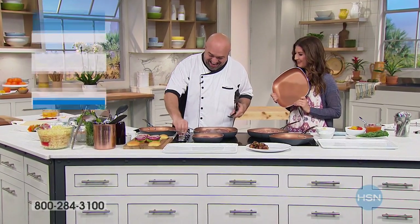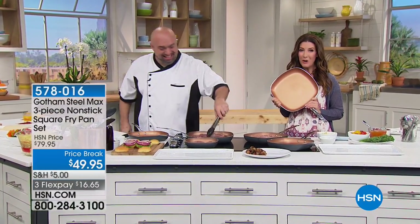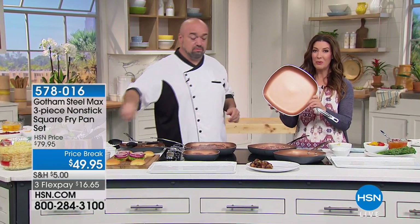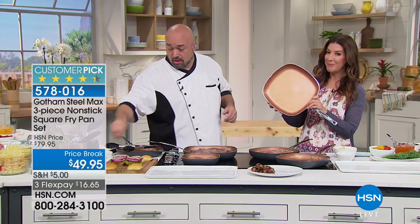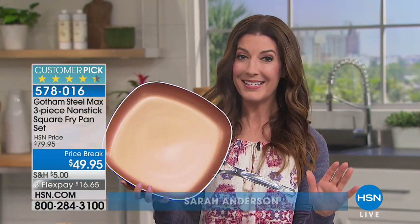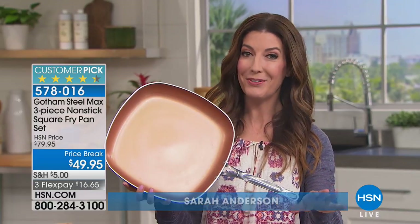I think we're having steak and eggs for breakfast. Why not? We're with the world-famous Mark Gill, and we are with the world-famous Gotham Steel. With over 50 million pans sold around the world, you're getting one of our most phenomenal buys and best values we've ever offered.